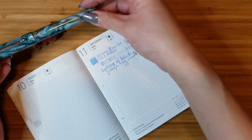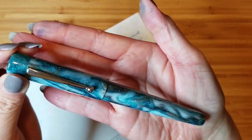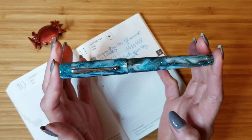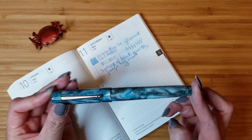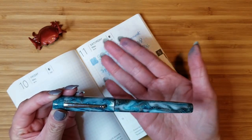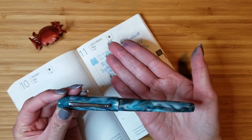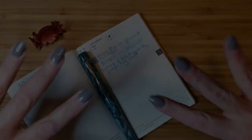Just to close things out — this is the 2022 Limited Edition Glenmont in McKenzie Silver Lake from the fabulous Edison Pen Company. Thank you to everyone for tuning in. If this video was helpful or informative, please consider clicking that like button or subscribing. I'll go ahead and close out this episode — thank you so much for joining me, and I'll see you next time!